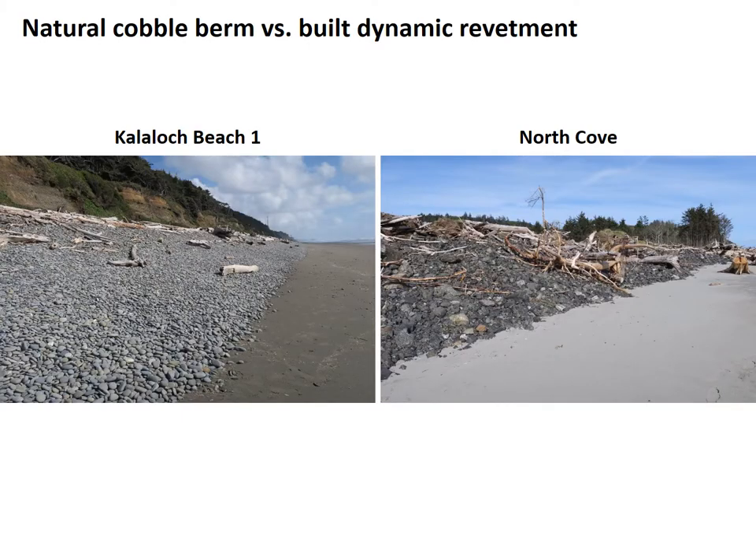The dynamic revetment at North Cove is intended to simulate the functions of natural cobble berms in the backshore zone of composite beaches in the U.S. Pacific Northwest. In this case, poorly sorted quarry spall material is used in the construction. The quarry spalls abrade and round over time in a high-wave energy environment and are more economical than sourcing gravel and rounded cobble.